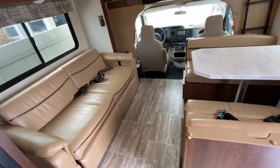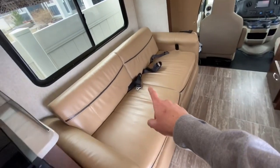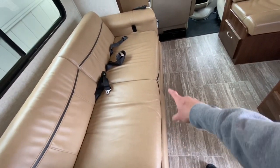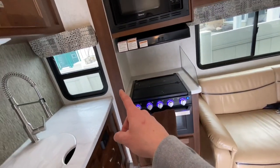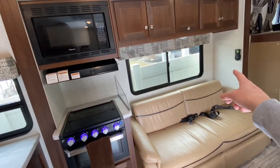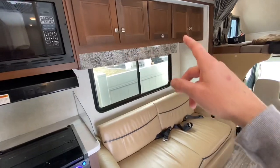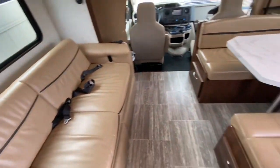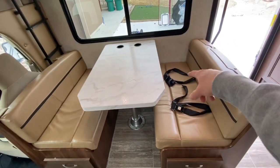Here in the main area, you've got a fold-down couch with two seatbelts - one, two - and flip-out leg rests. The slide is out right now; this portion from here to there is a slide. You've got storage above. The nice thing is you have two seatbelts here, and then at the dinette - which is a decent-sized dinette - you have two seatbelts there as well.